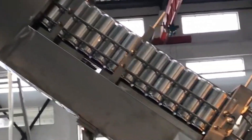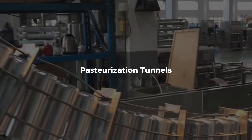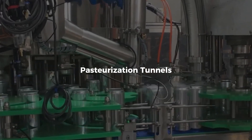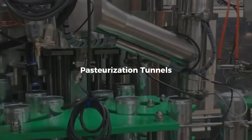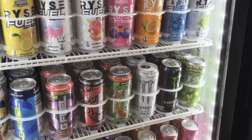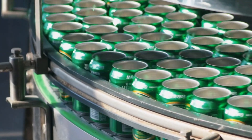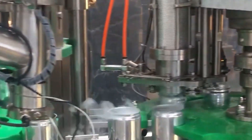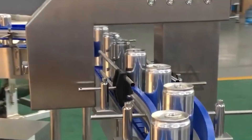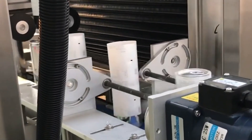Once sealed, the cans are inverted, washed again, and passed through pasteurization tunnels — low-temperature baths that ensure shelf stability without cooking the drink. This step protects the flavor profile and ensures the product remains safe for months, even years, in warehouses and on shelves. After pasteurization, the cans cool and dry before moving on to coating and packing, where laser printers stamp each can with a batch number, manufacturing date, and traceable lot code.